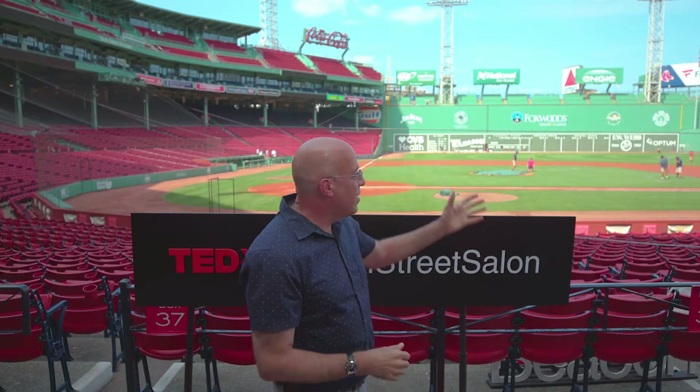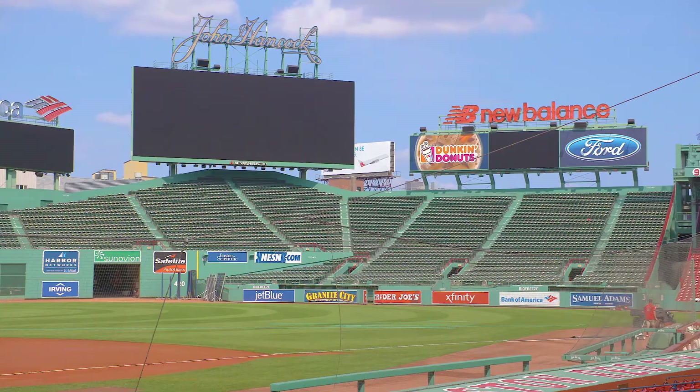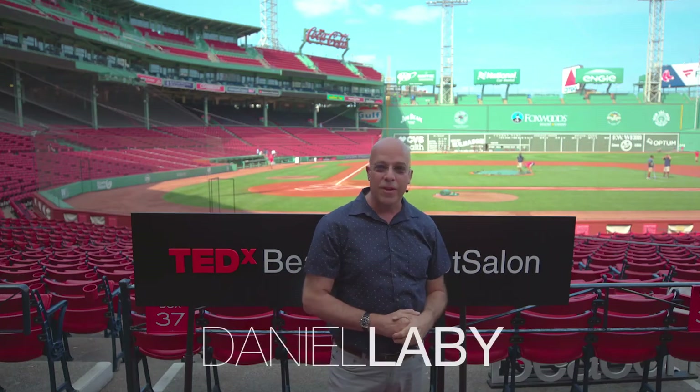Thank you and welcome everybody. Look at this ballpark. It's been around the block a few times, from the Green Monster over to Pesky's Pole to that little red seat way out there in right field, 502 feet away, the longest home run ever hit at Fenway Park.